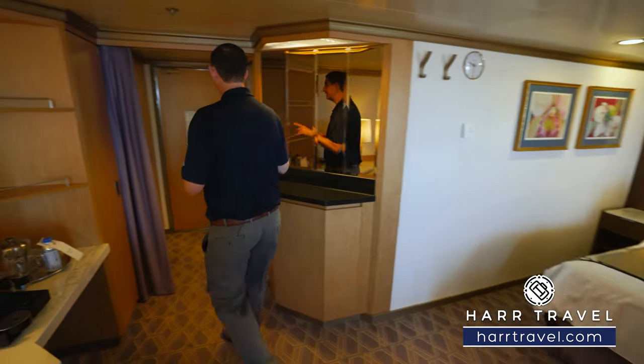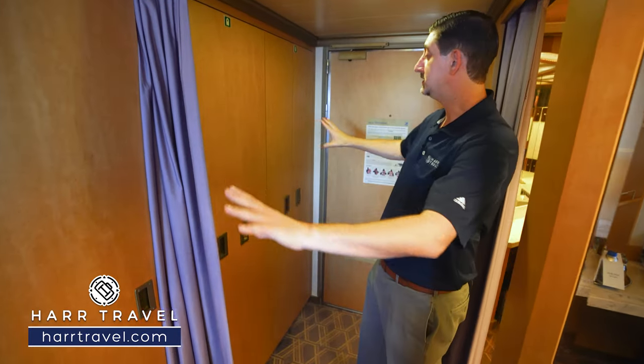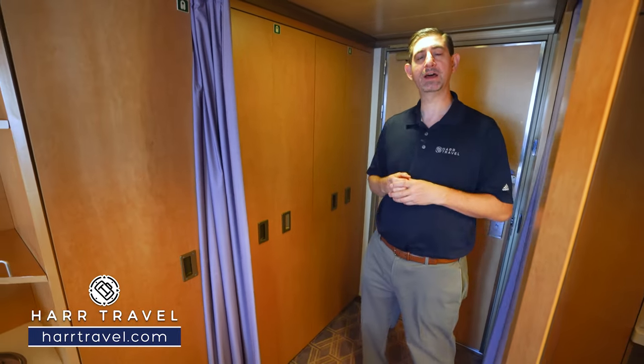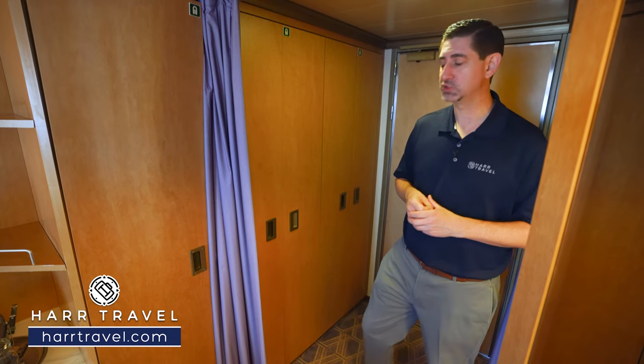As you walk in the door, you're going to have a curtain that pulls shut, giving you basically the equivalent of a dressing room. This entire wall is storage. This ship does some pretty incredible longer cruises, and a lot of our guests love to do back-to-backs, so it's really nice to have so much space to tuck things away.